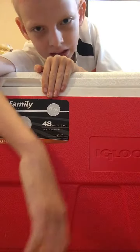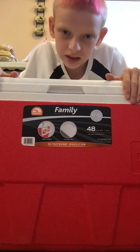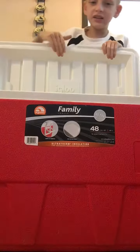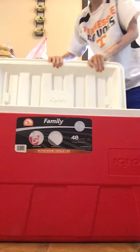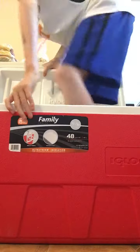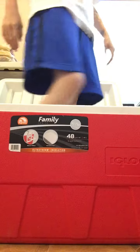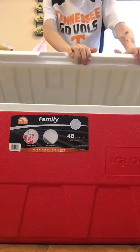Hi guys, welcome back to my channel! Today I'm going to show you all this big cooler. It's the biggest cooler we have in this house — the biggest one there is. Inside of it is empty, but I can do a trick. Watch out when you do this because it flips up like that. I can sit like this and I can stand in there too.